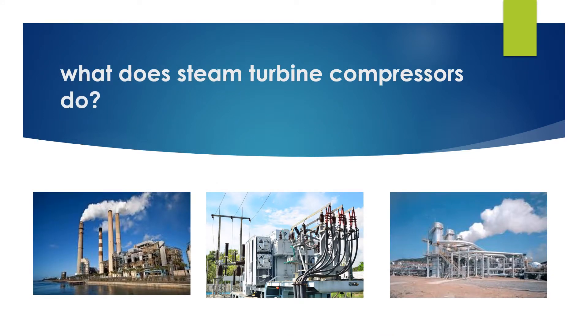Steam turbines range from 0.75 kW to 1,500,000 kW, which can be utilized for different purposes and produce high-pressure gases or electricity that is used in different sectors, homes, and offices. Gas turbines are commonly used today in aerospace, power generation, and many more.